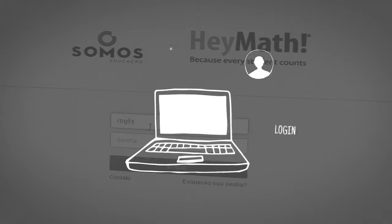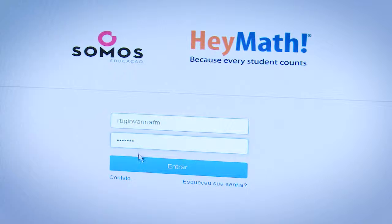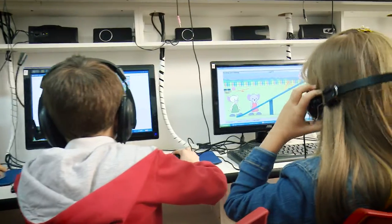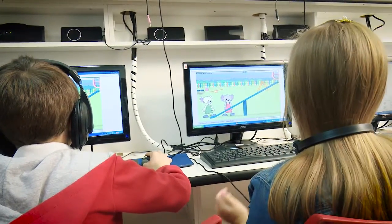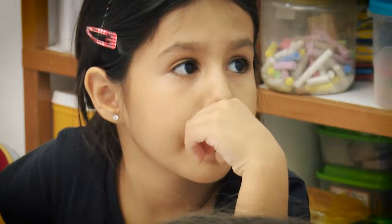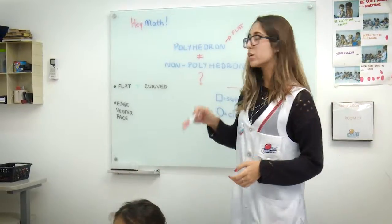Students have their personal login so they can access the lessons from home and redo the activities as many times as they wish, to reinforce what was learned in class. Step by step, the kids master math concepts and also enhance their vocabulary and improve their language skills.